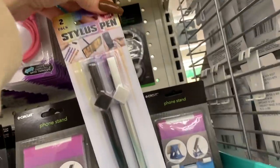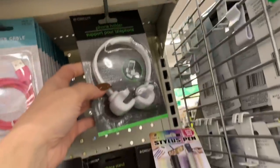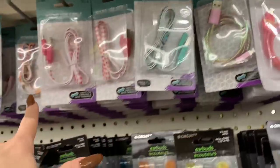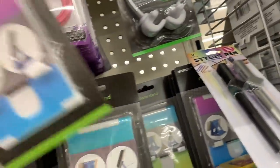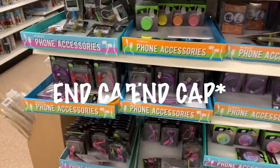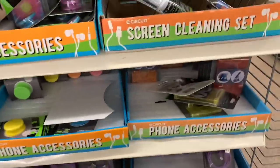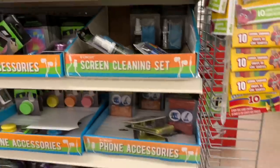They also have a stylus pen and these kinds of phone holders — it's different, that's cute, that's like Nina style. These stylus pens and phone stands come in regular colors too. And that's just on the end cap — I call it an end cable but I think it's called an end cap. These are really cute. It looks like these stylus pens are actual pens as well, so they're multifunctional.